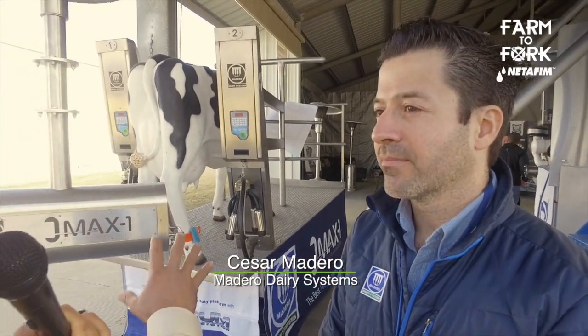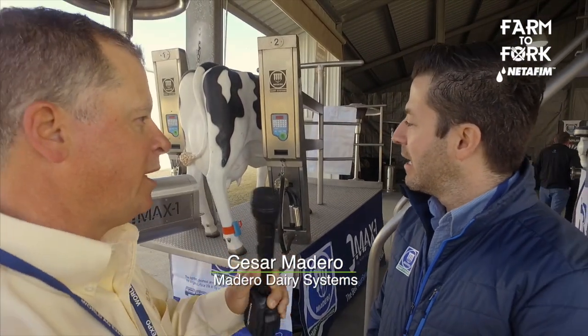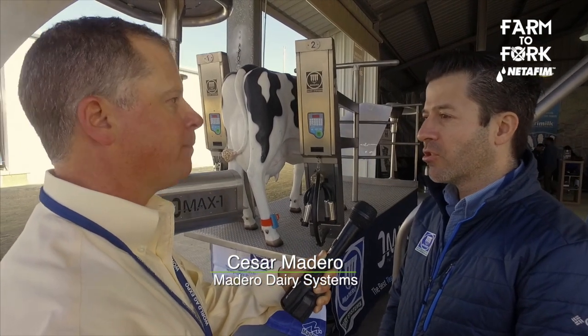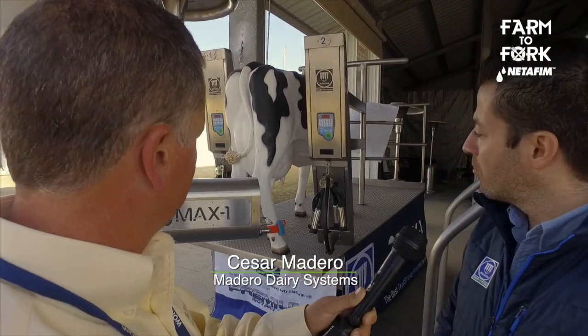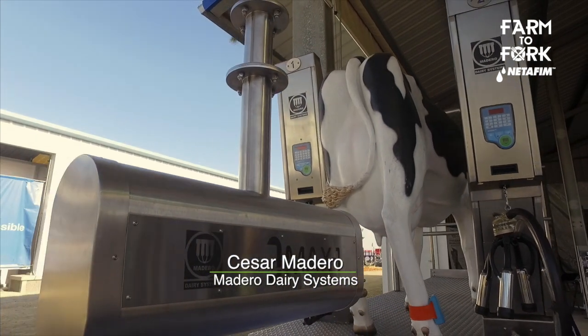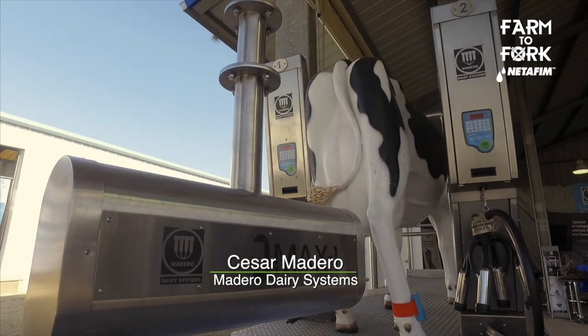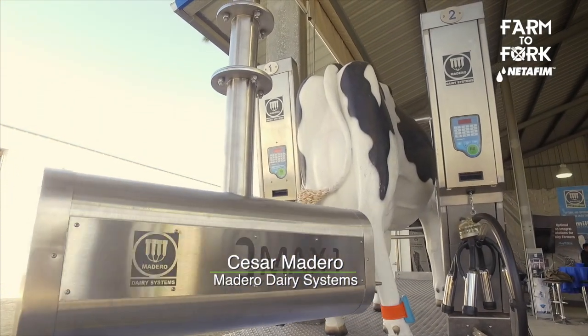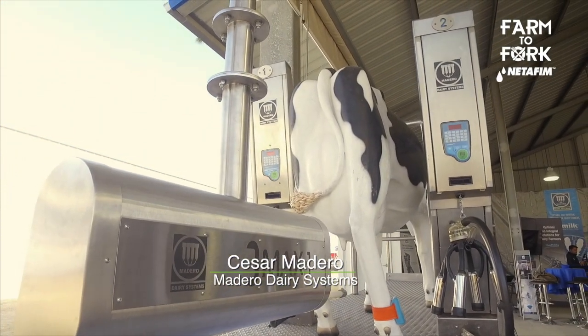This particular robot is all about sanitation. What it's doing is a pre- and post-sprayer. So this is, of course, sanitation — what we do right here is spraying the teat dip for the cows, so the cows get a better milking. And this is in the direction of robotic milking.